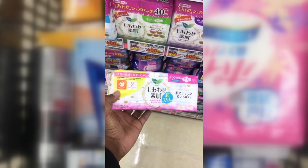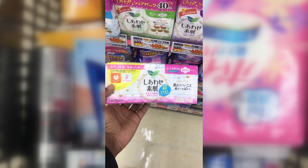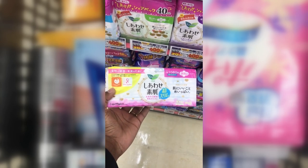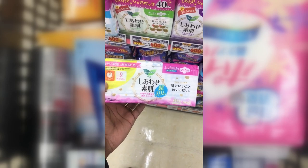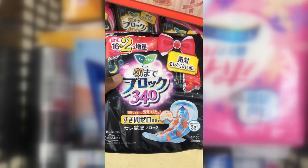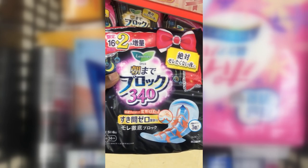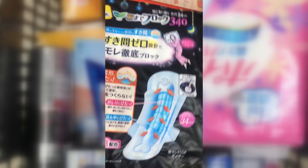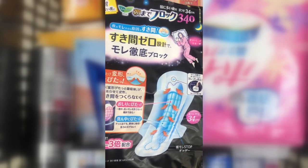Shiawase Suhada — these pads are for menstruation, or what they call napkins in Japan. And Asamade Block, meaning 'block until morning' — these are panty liners for ladies. They come in various sizes; this one is 26 centimeters and is made by Laurier.